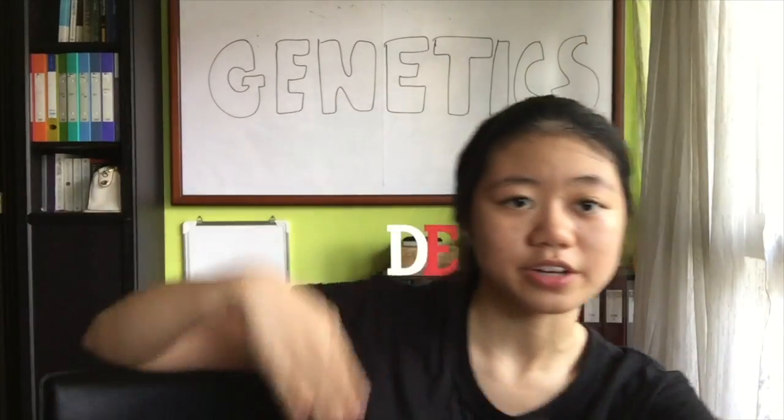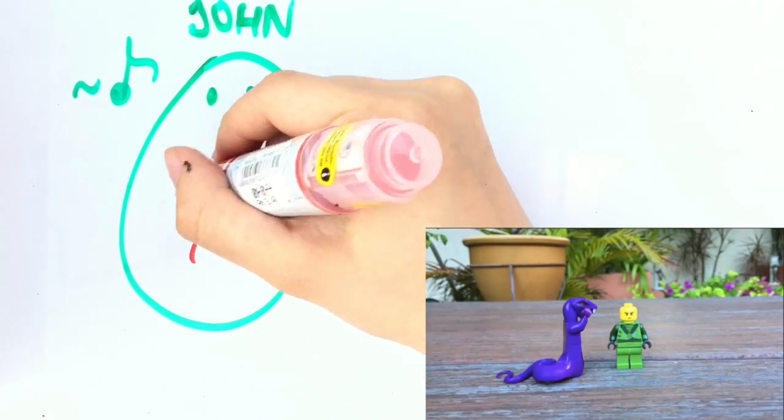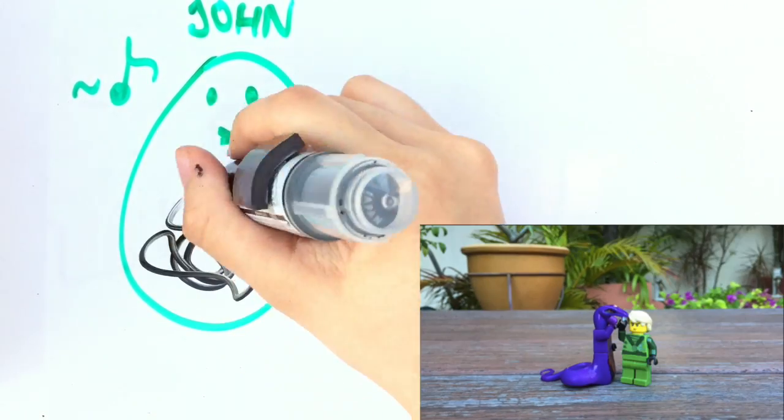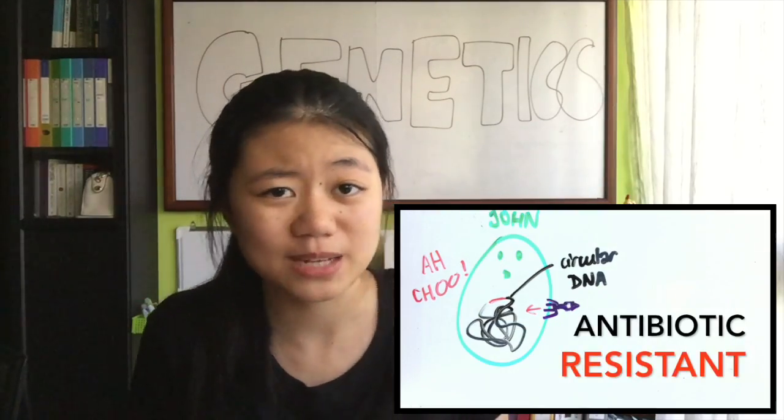The next way is transduction. Here we learn a bit about viruses — yeah, interdisciplinary. A certain virus called a phage contains DNA that can be incorporated into bacteria DNA. If a phage with an antibiotic resistant gene latches onto John and transfers its DNA into John, it's kind of like seeing John catch a cold, except John also gains superpowers that make him antibiotic resistant.